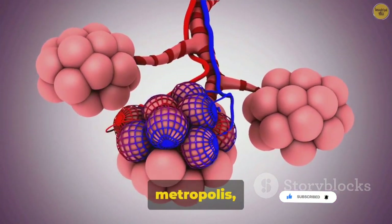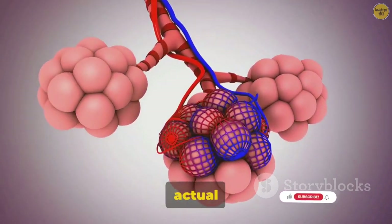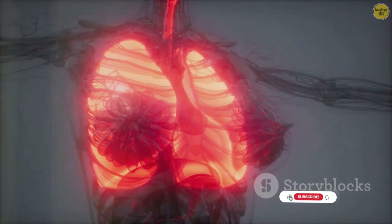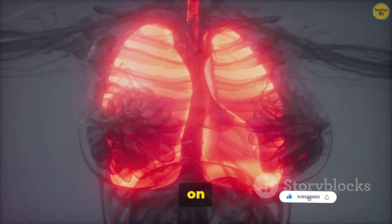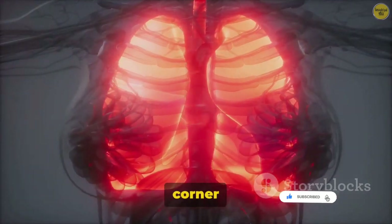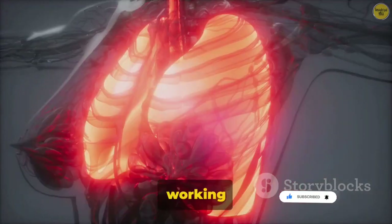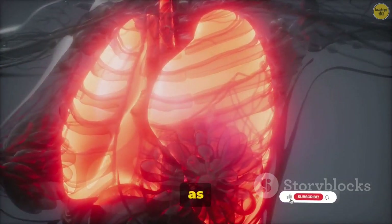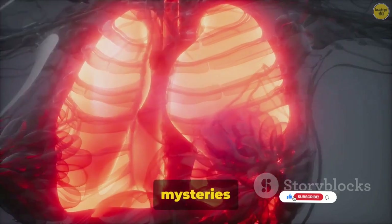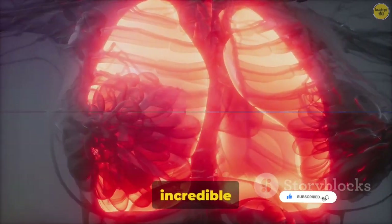And what's a city without its buildings? In our respiratory metropolis, the buildings are the alveoli — tiny air sacs in the lungs where the actual exchange of gases occurs. It's here that oxygen enters the bloodstream, hitching a ride on red blood cells to reach every corner of the body. From the moment of your first breath, this system has been working tirelessly. Stay tuned as we continue to unravel the mysteries of the breath of life and explore the journey of air through this incredible system.